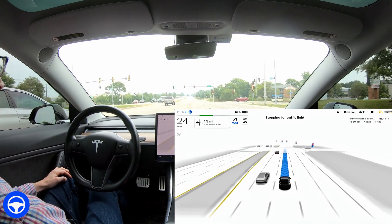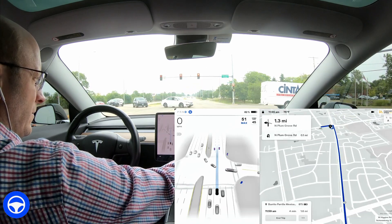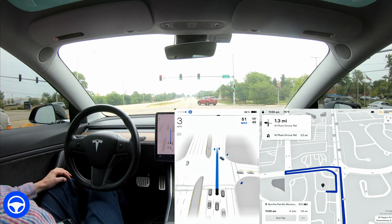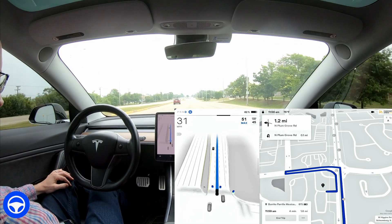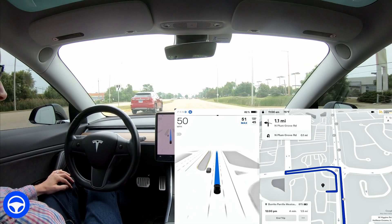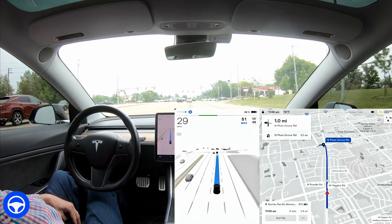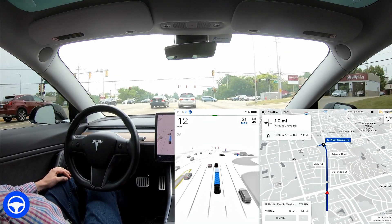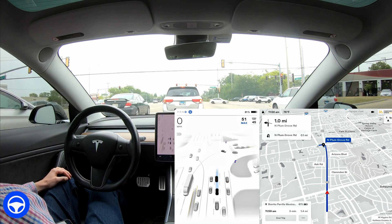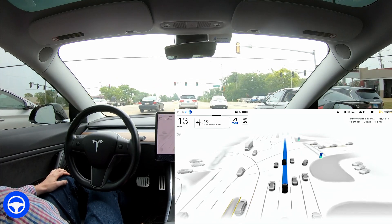We're coming up to another traffic light. You can see it indicated it's going to turn green any second. I'm going to pan over on the screen to show you where we're headed. We're going over to this restaurant — I've documented this many times in other videos. It is going to attempt to do a U-turn and it can't do it. It still can't with version 11.4.2 as well. We're going to allow it to attempt the maneuver, but it's going to say 'unable to complete maneuver, please assist now.' Sometimes if you encourage it, it attempts to go through, but in this particular situation it fails every single time.